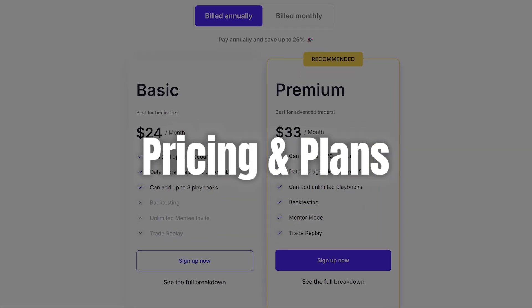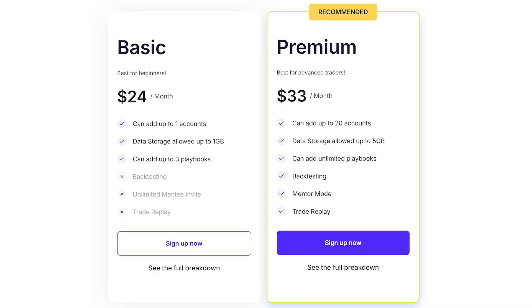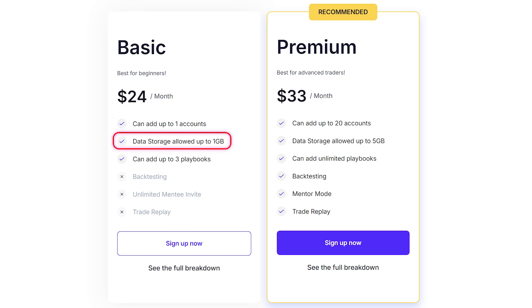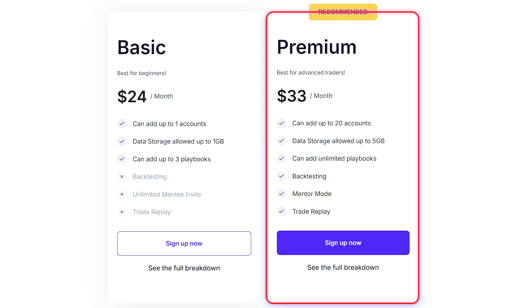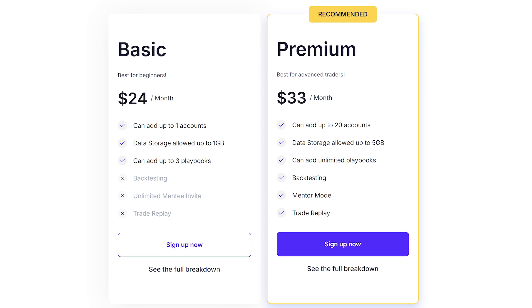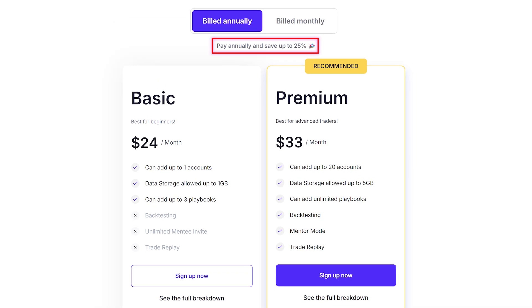Let's talk about TradeZella's pricing options. For those just starting out or wanting a lighter touch, the Basic Plan is priced at $24 per month. It covers up to one account, 1 GB of data storage, and includes up to three playbooks. However, it doesn't offer advanced features like backtesting or trade replay. For the more serious traders, there's the Pro Plan at $33 per month, which really amps things up with support for up to 20 accounts, 5 GB of data storage, unlimited playbooks, backtesting, and even a mentor mode. Both plans have the option to save by opting for annual billing, making it even more cost-effective for dedicated traders.